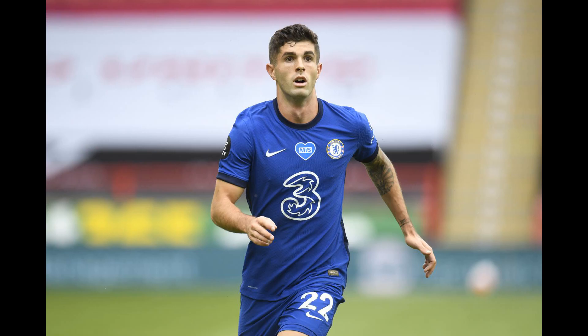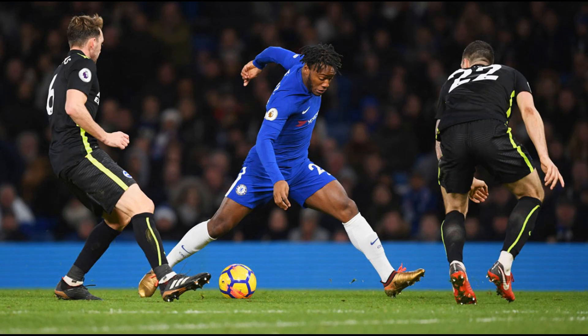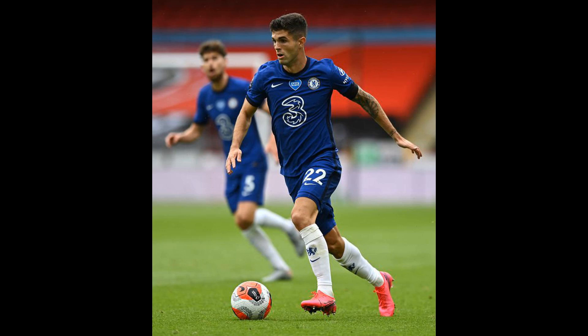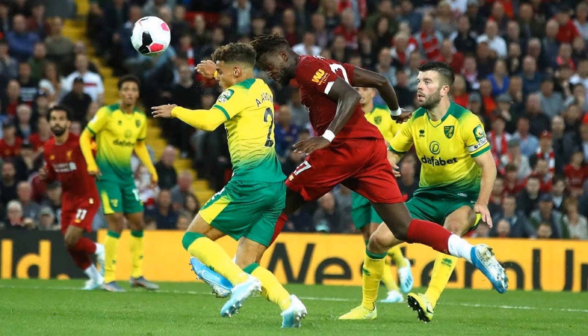Thomas Tuchel's side maintained their hold of top spot on the table last week thanks to Edouard Mendy's heroics in the 1-0 win over Brentford. The Senegalese goalkeeper was a surprise omission from the 30-man shortlist for the upcoming Ballon d'Or award, and with his performance in the West London Derby it was easy to see why so many fans were up in arms over the snub.